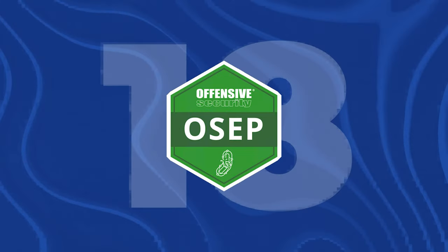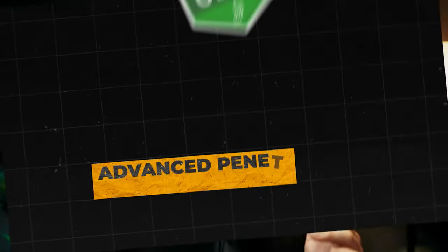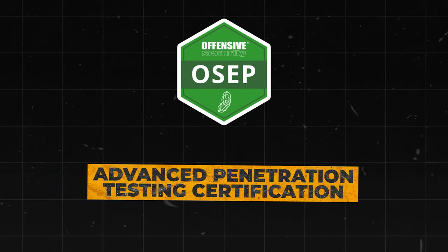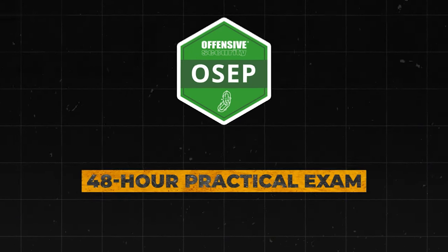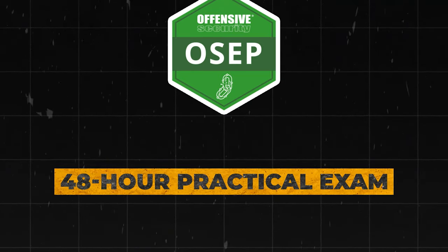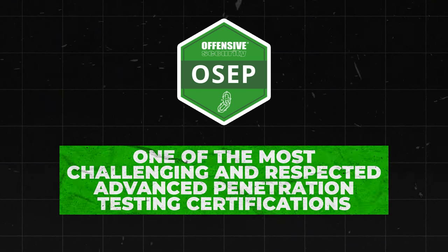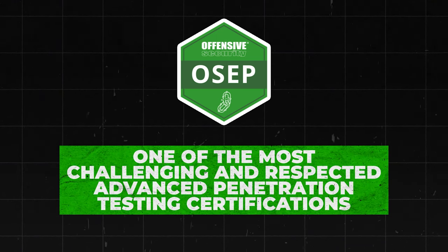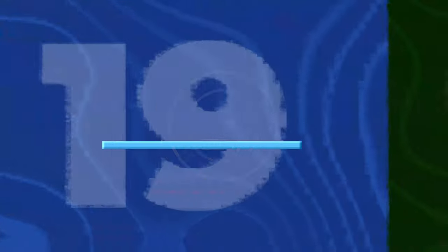Next is the OSEP, the Offensive Security Experienced Penetration Tester Certification. This is an advanced penetration testing certification that focuses on evasion techniques and advanced exploits. It has a 48-hour practical exam and builds upon the skills learned in OSCP. OSEP is increasingly recognized as one of the most challenging and respected advanced penetration testing certifications, and its practical nature and advanced skill requirements make it worthy of S tier status.